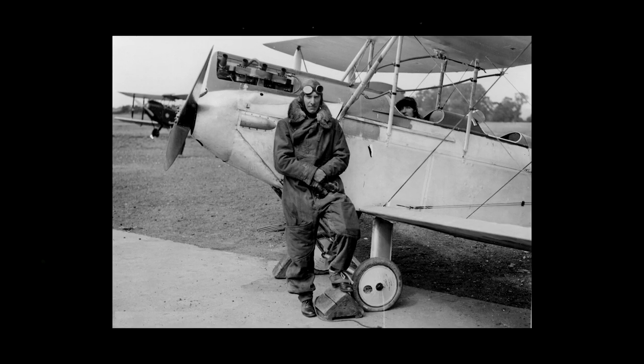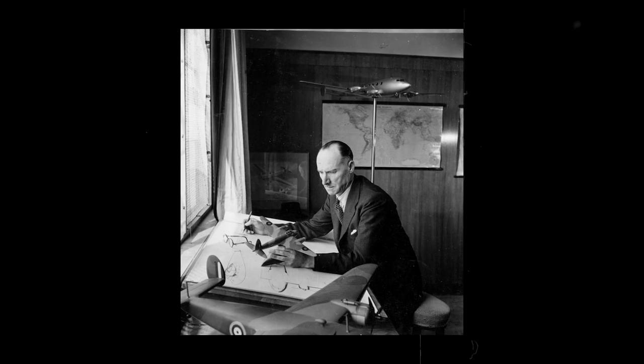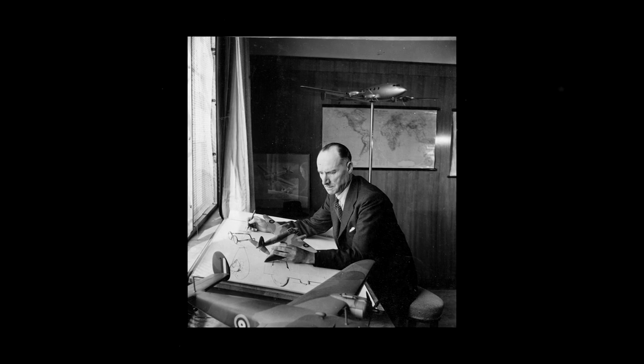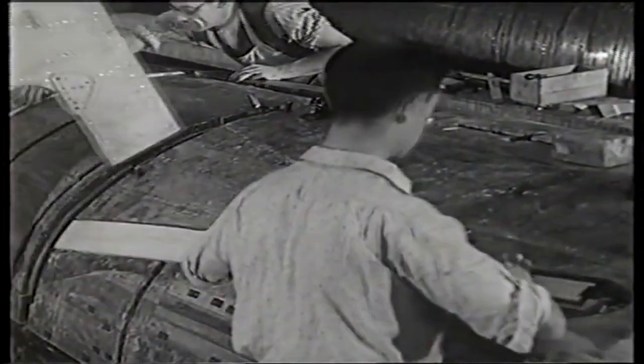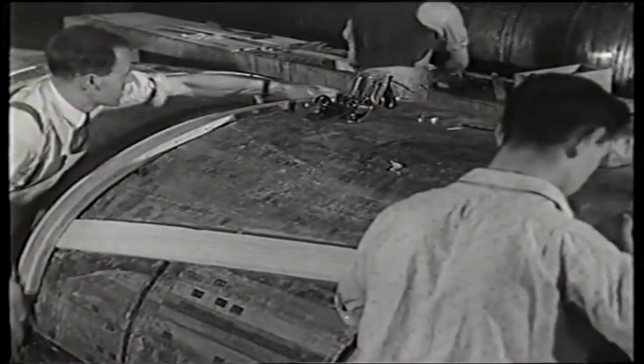Sir Geoffrey de Havilland was born in 1882 and had a very deep interest in mechanical engineering. His early career was spent in the motor industry but he eventually transferred to the Airco company at Hendon, designing aircraft for the RFC and for First World War use. Following the First World War, he formed a de Havilland aircraft company with one of the former partners of Airco, George Holt Thomas.